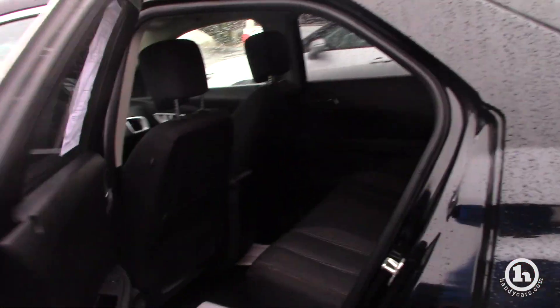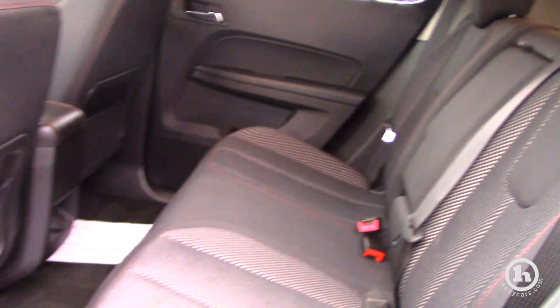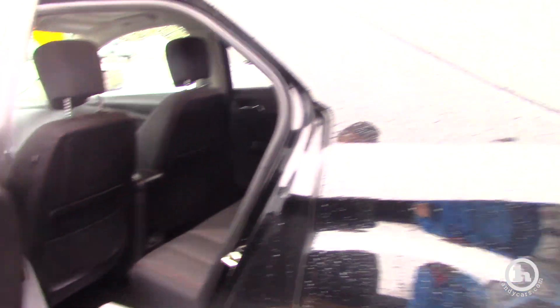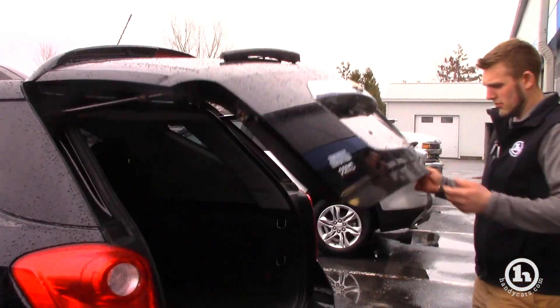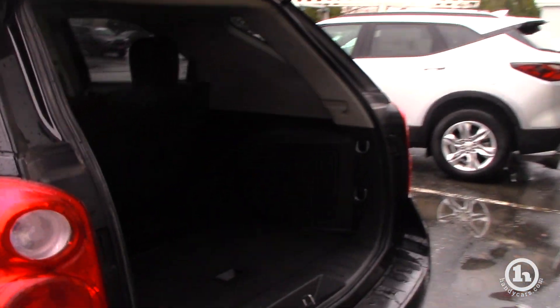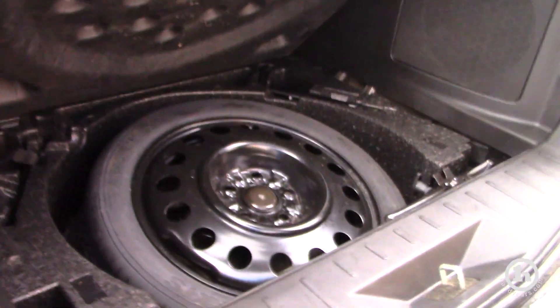Take a look here in the back. As you can see, it was well maintained. Decent sized trunk. Spare tire is right here — easy access to that.